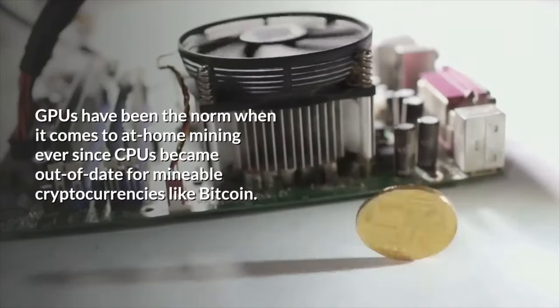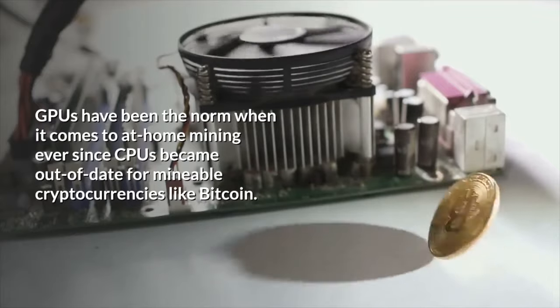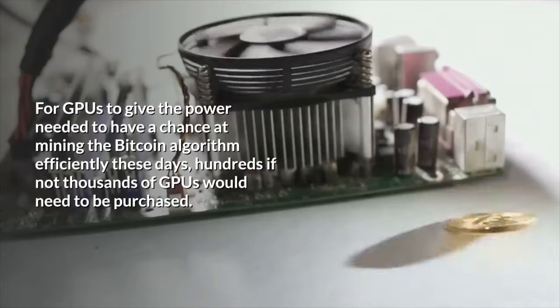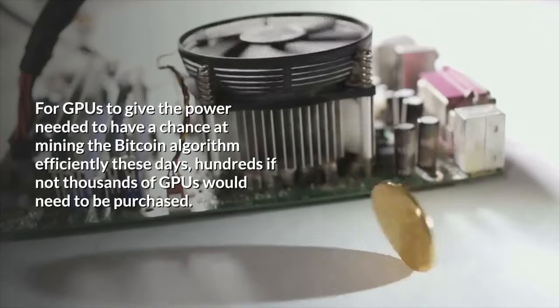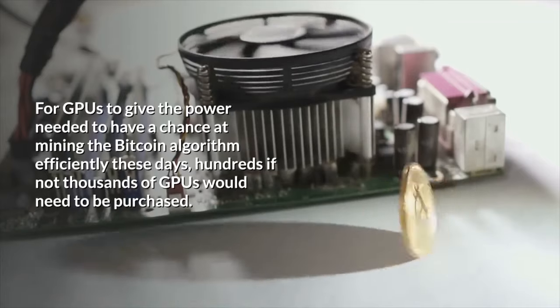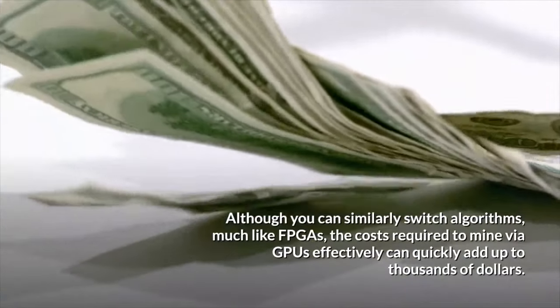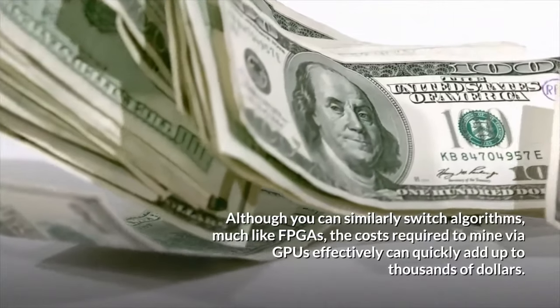GPUs have been the norm when it comes to at-home mining ever since CPUs became out of date for mineable cryptocurrencies like Bitcoin. For GPUs to give the power needed to have a chance at mining the Bitcoin algorithm efficiently these days, hundreds if not thousands of GPUs would need to be purchased. Although you can similarly switch algorithms, much like FPGAs, the costs required to mine via GPUs effectively can quickly add up to thousands of dollars.